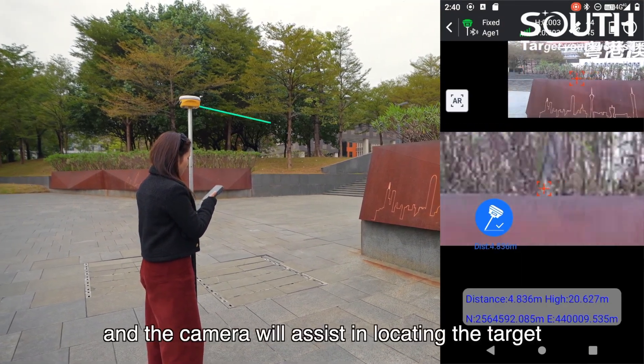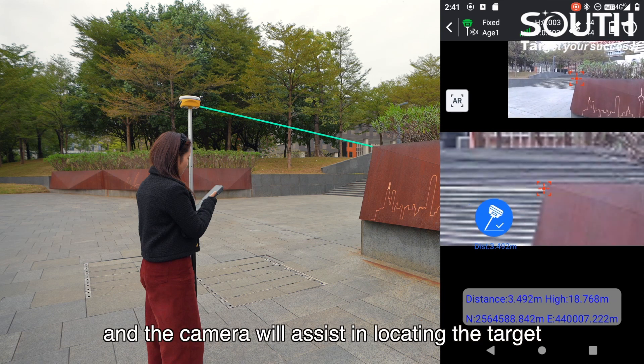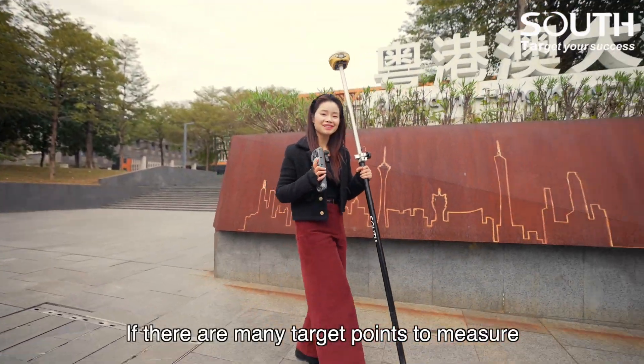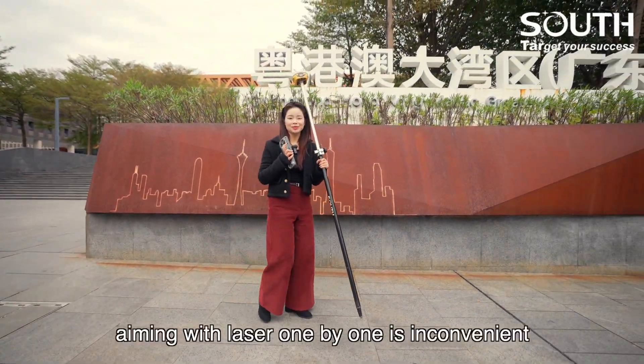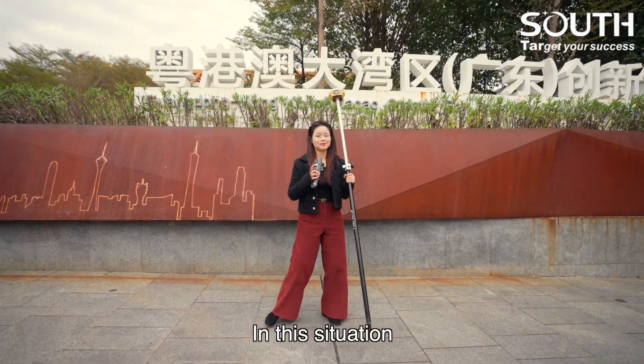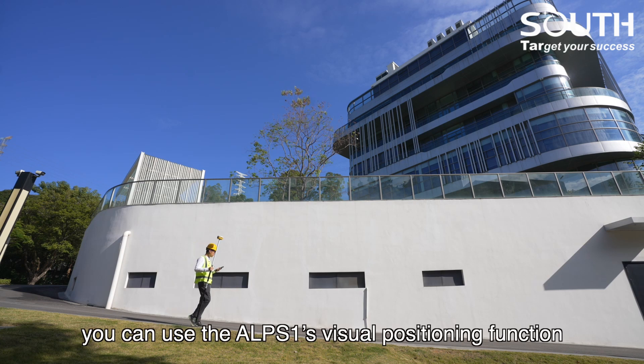The camera will assist in locating the target, helping you obtain the coordinates. If there are many target points to measure, aiming with the laser one by one is inconvenient. In this situation, you can use EPS1's visual positioning function.